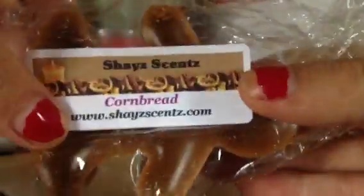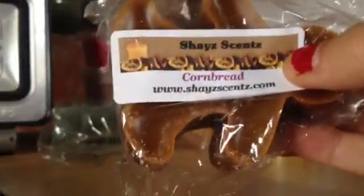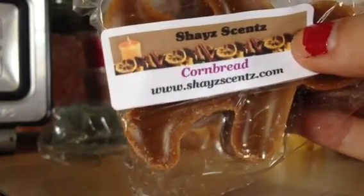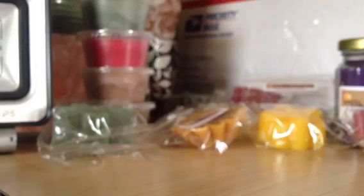And then I have this little ginger man, and he is in cornbread. This is a reorder. I love Shae's cornbread. The scent is so, so strong, and it's so good. If you haven't tried it yet, you have to try it.